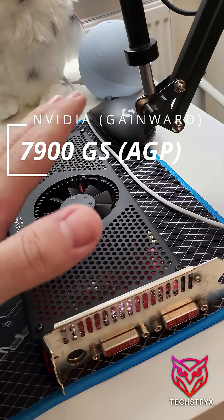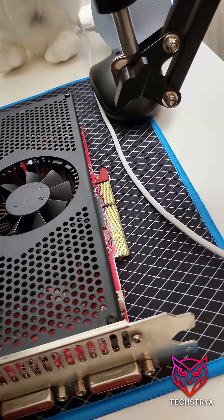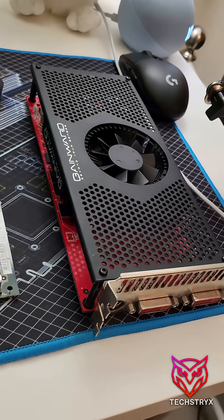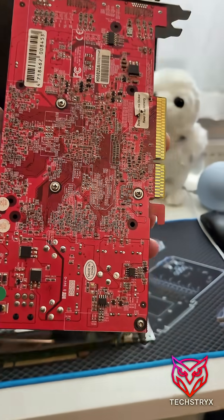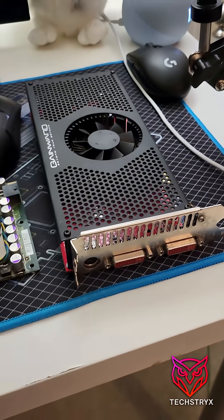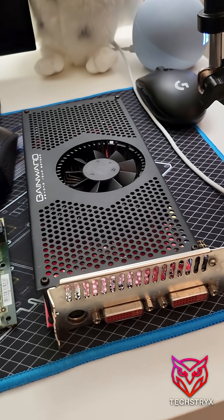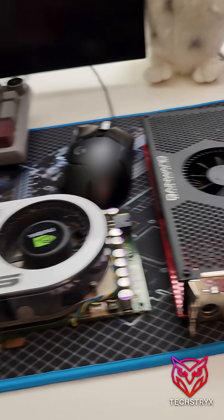And of course the 7900 — I can't remember if it's the GTX, GT, or possibly the 7900 GS — but this is the AGP variant. It's one of the best graphics cards that came out on the AGP platform, a gorgeous looking card. Imagine getting this as a youngster when AGP was still the best thing you could get.